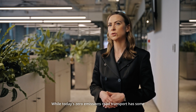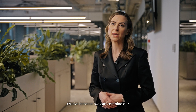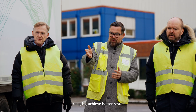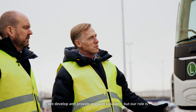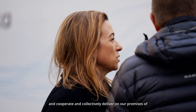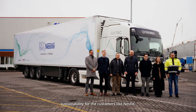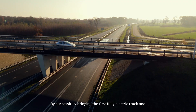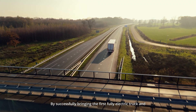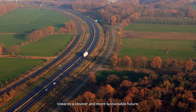While today's zero-emissions road transport has some challenges, cooperating with like-minded partners is crucial, because we can combine our strengths and achieve better results. We develop and provide relevant solutions, but our role is also to create a platform for market leaders like Volvo, Schmitz Cargobull, and BP Pulse to come together, cooperate, and collectively deliver on our promises of sustainability for customers like Nestlé. Together with partners, we have set a new collaboration standard in sustainable logistics, and by successfully bringing the first fully electric truck and trailer for commercial use, we have made significant steps towards a cleaner and more sustainable future.